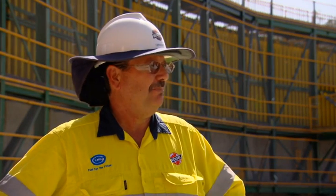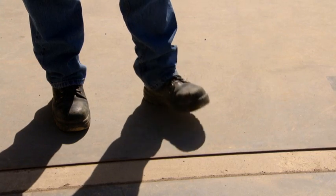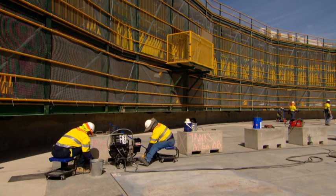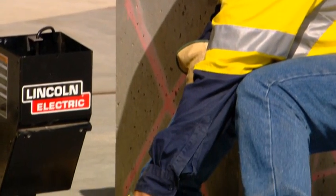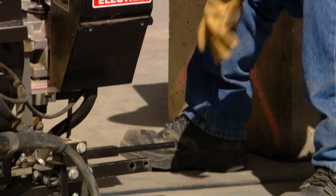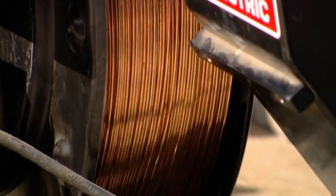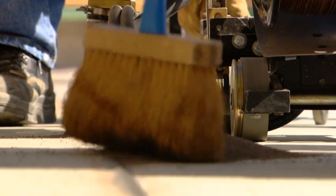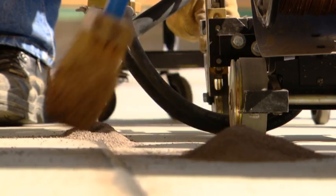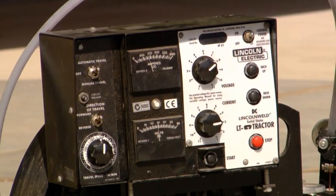Here we are inside Tank B. All we have here is this vapour liner, or vapour barrier as they call it. This will contain the vapour for the LNG inside the tank. It continues across the floor, up the walls and around the roof — a complete structure, fully sealed. No vapour can be lost through the walls, floor, or roof.